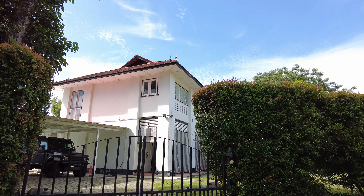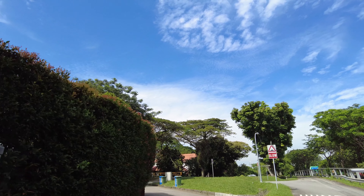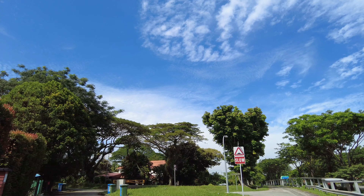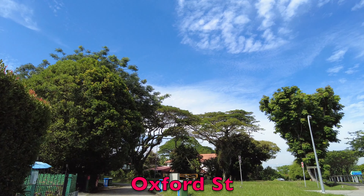These are all British colonial buildings. This is Lambeth Walk — all the names sound very English. Lambeth Walk, Oxford Street number 13, 16.